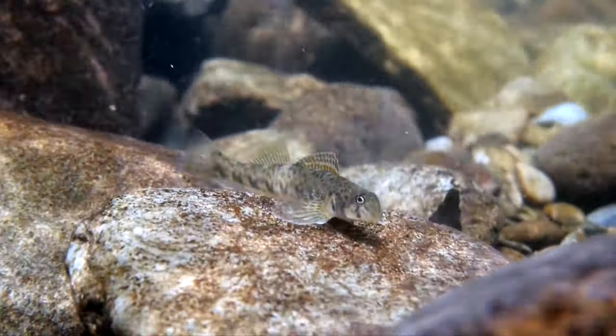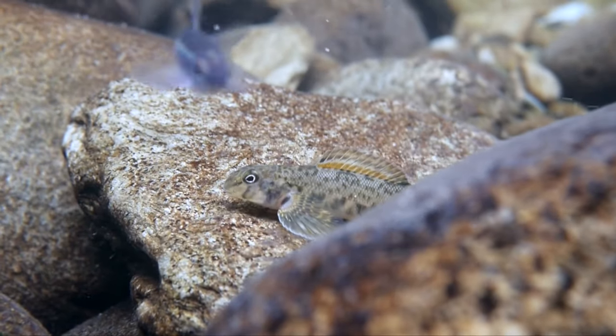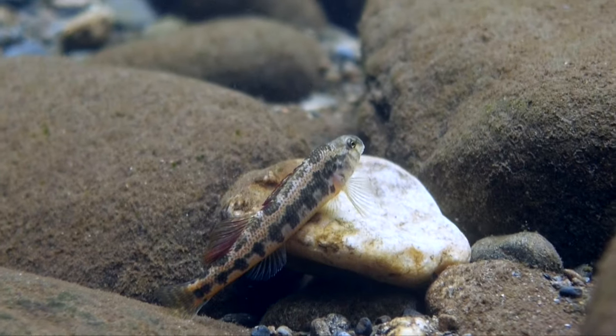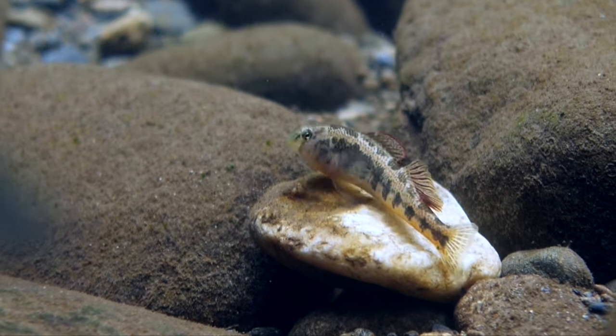They are well adapted for life in shallow, fast-flowing water and occupy this type of habitat to avoid predation, because they are an easy target with their vivid coloration. The park has over a dozen species of these charismatic fish.